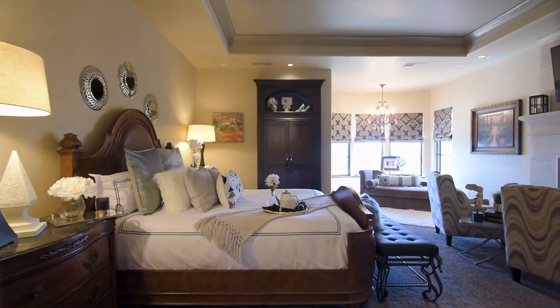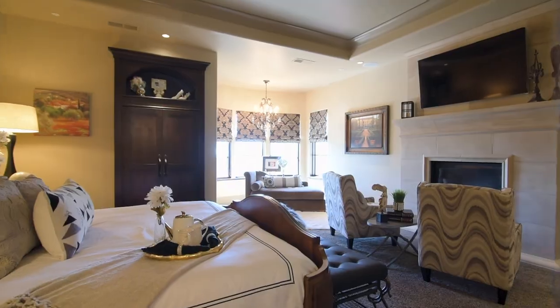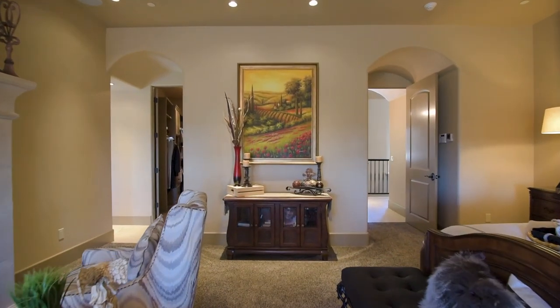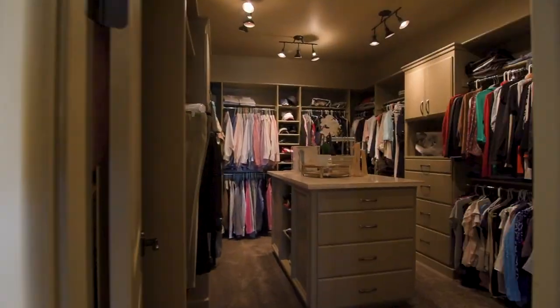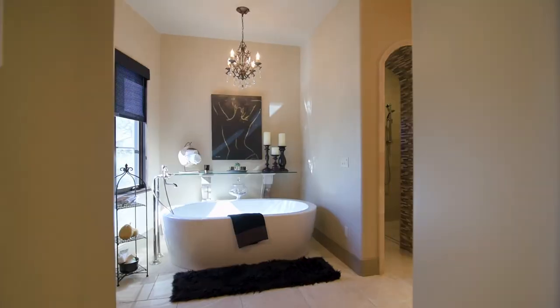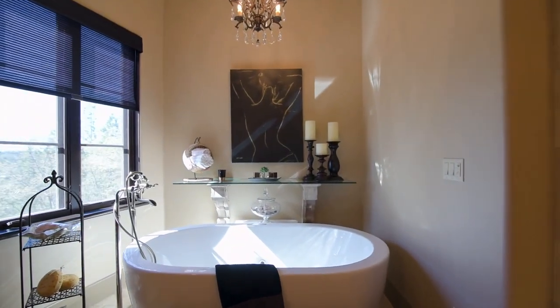The stunning master retreat is absolute perfection — a gorgeous fireplace, a seating area, private balcony entrance, and a walk-in closet. In the master bathroom, it's absolutely breathtaking: a tranquil spa-like bath with a custom tile walk-in shower and a rainfall shower head.